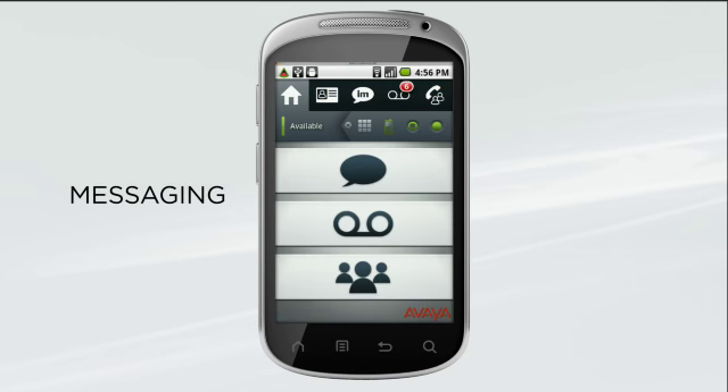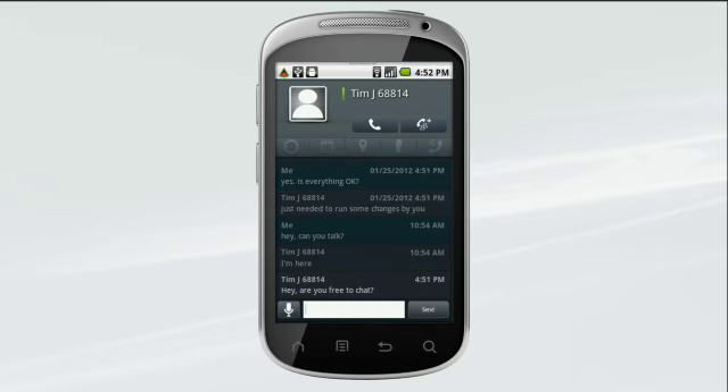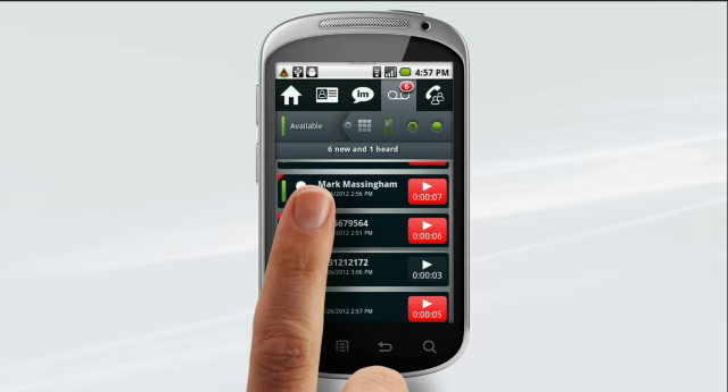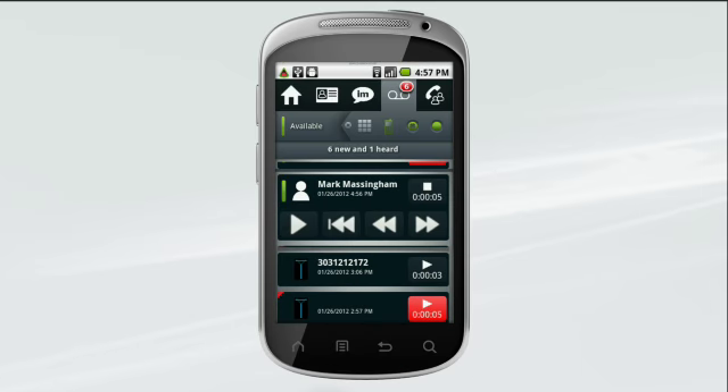The Avaya Mobile Collaboration Solution lets you handle your messages quickly and efficiently. You'll instantly see your messages right on your home screen. Tap an IM to see all your chat conversations with that contact and respond by IM or with a call. Tap to see all your voice messages and prioritize them so you listen to the most important ones first.